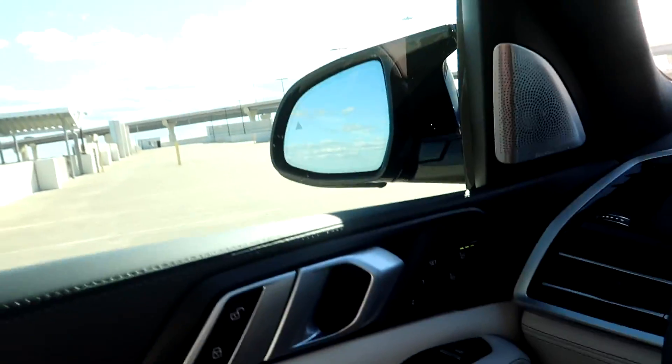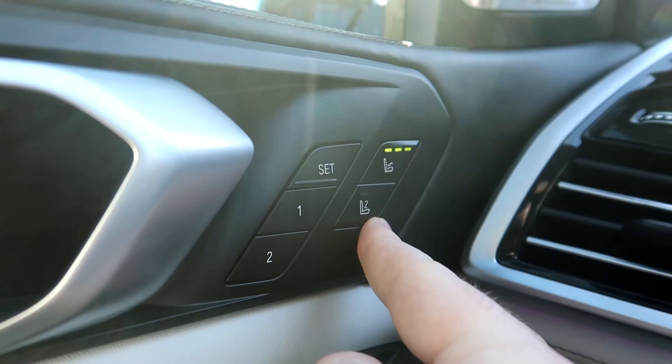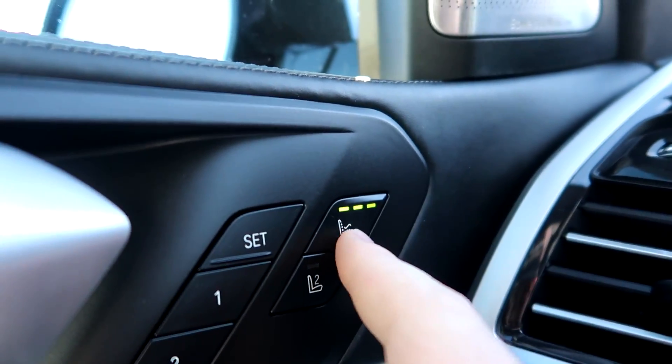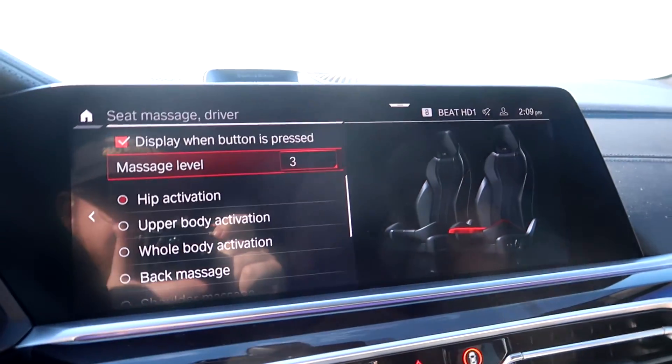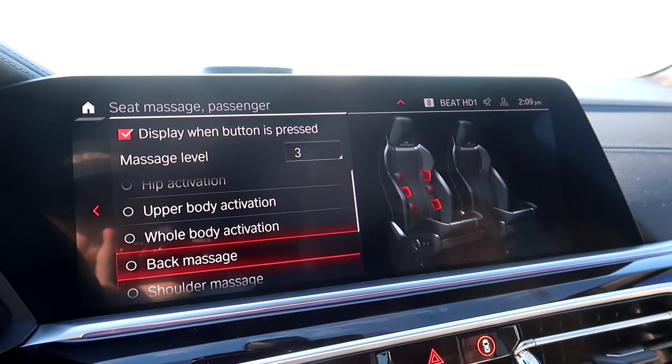Some super cool things we noticed — this is the first car I've ever been in with massaging seats. Right here on the left for the driver, this top button is massage seats. This one's the seat memory for number two. But this is the magic button — I'm getting a massage right now doing this car review and I couldn't be happier. If you click it and go into the settings, you can choose exactly what area needs massaging. We want the whole body activation for maximum comfort while we're in our M-Series BMW.